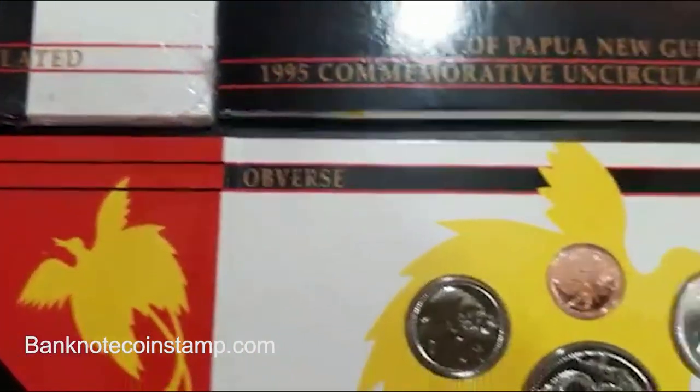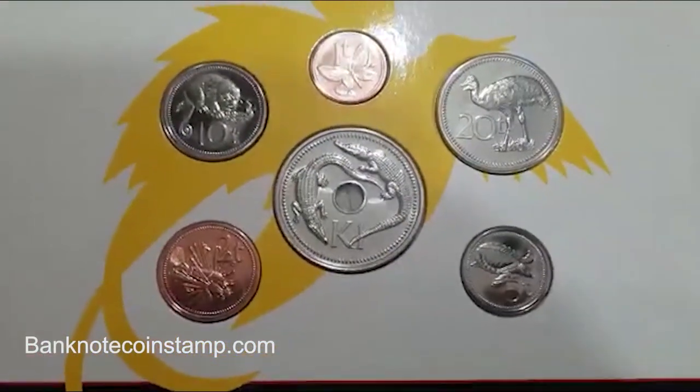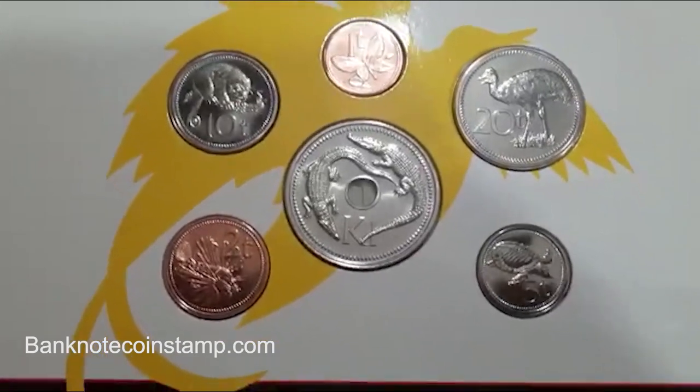The denominations in the set are one toa, two toa, five toa, ten toa, twenty toa, and one kina.